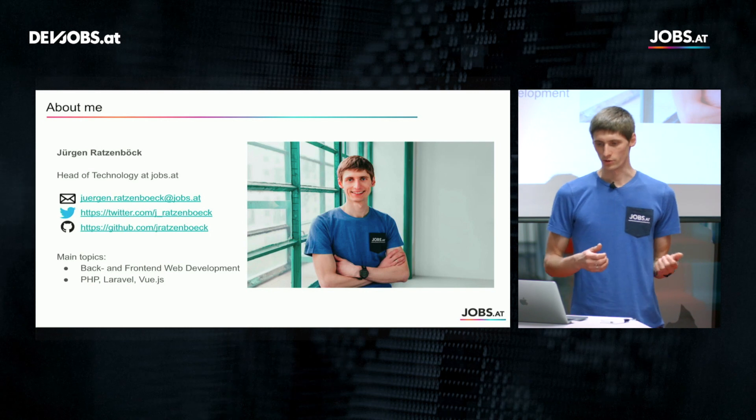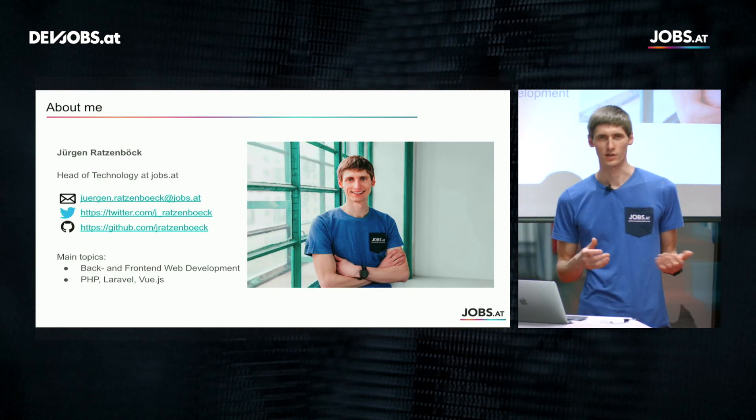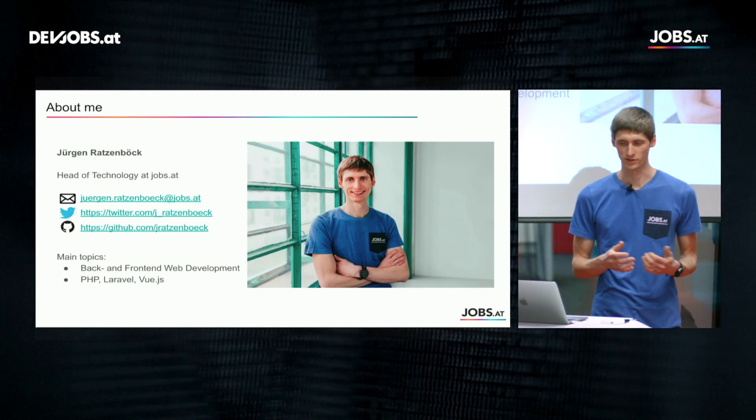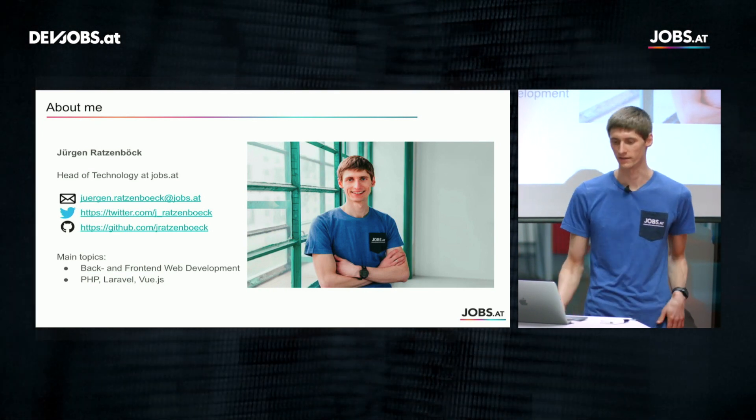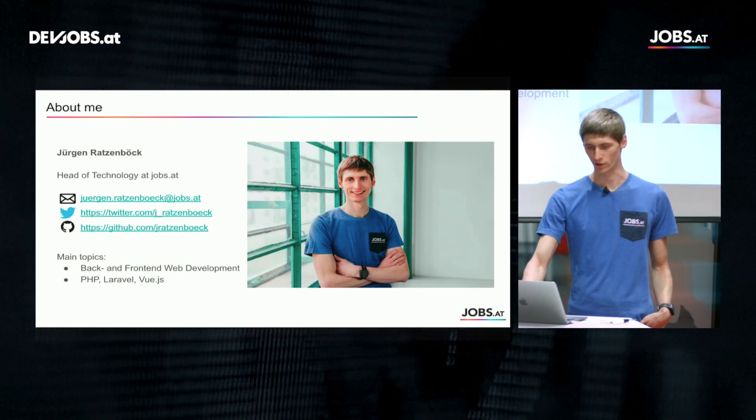On the front-end side we heavily deal with Vue.js for our single page application products. You can find me on the social networks if you have any questions regarding this talk or want to know more about Jobs.at — just hit me a line through one of the contact opportunities.